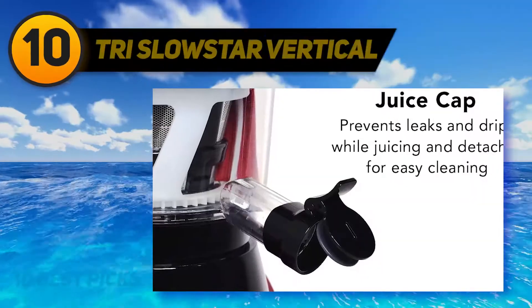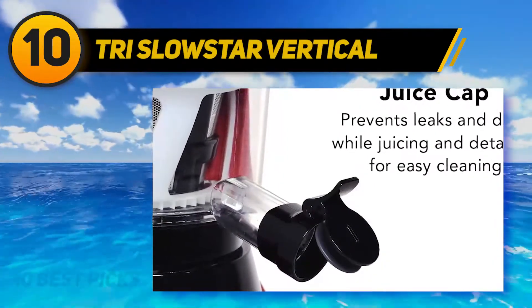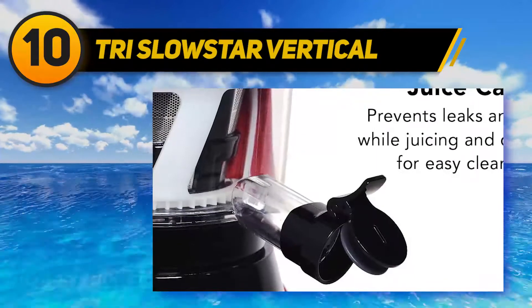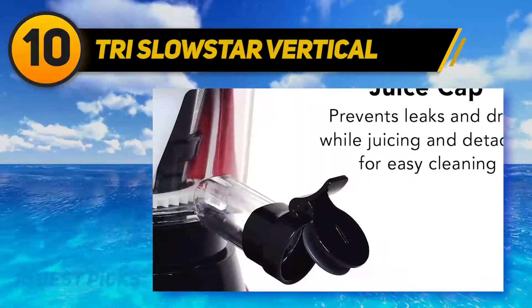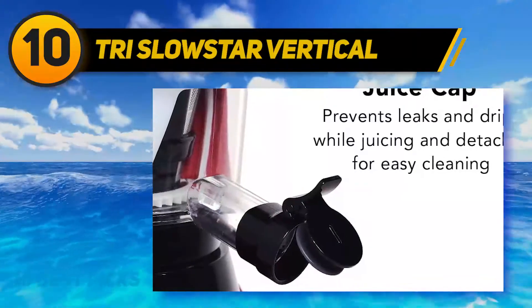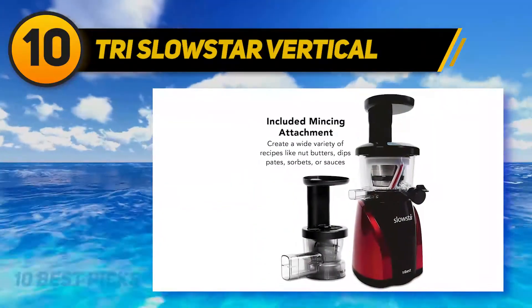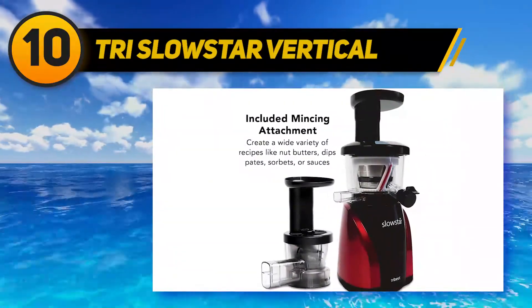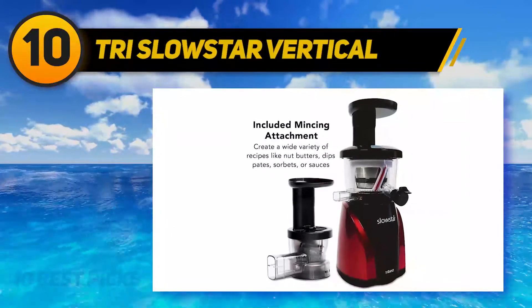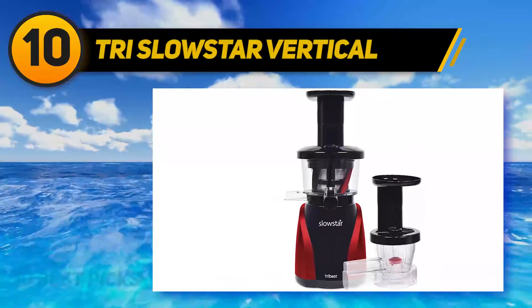Starting at number 10, the Tribest Slow Star Vertical. If you love to enjoy many glasses of tomato juice every day, the Tribest Slow Star Vertical slow masticating juicer can be the best choice. It has a super slow speed of 47 RPM that can prevent producing heat and oxygenating your juice. This machine works very quickly because it has an effective duo blade auger with a strong 200-watt motor and three-stage reduction gears that can increase the ability to squeeze hard fruits and veggies.